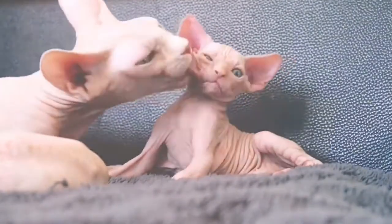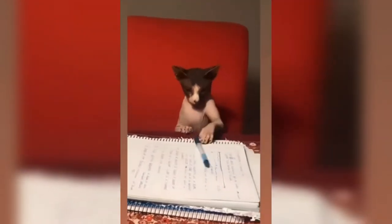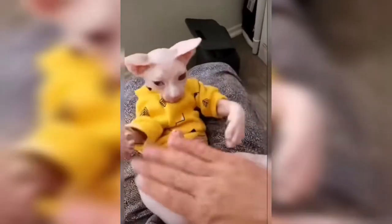Hey guys, welcome back to another video by Top Best Pets, and today we're going to talk about the Sphinx Cat. If you've never heard of them, then we're just going to get right to it with a small introduction.